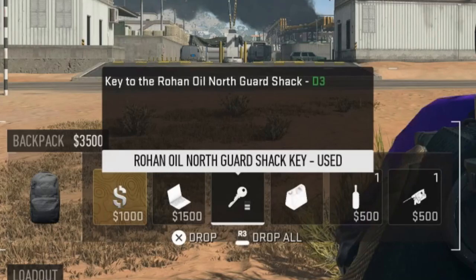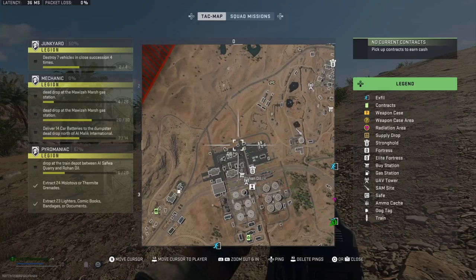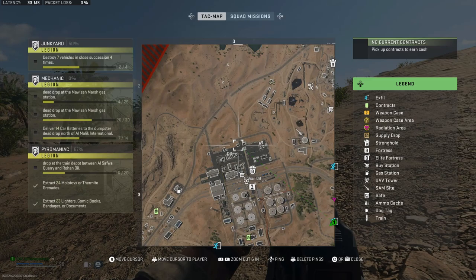Alright, so the description of this key says that it's a key to the Rohan Oil North Guard Jack in D3. Well there are a lot of buildings in D3 so let me show you where to actually use this key at.